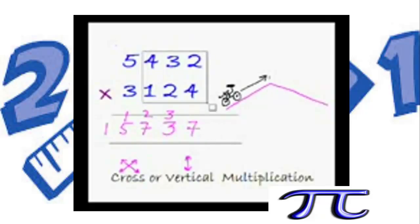Going downhill — enjoy the ride, it's much easier. Do the cross with the outer pairs, and vertical where cross is not possible. 4×4 is 16, 2×1 is 2, 16+2 is 18 — hold 18 in your mind. 3×2 is 6, 18+6 is 24. Now take the last 2 pairs: 2×2 is 4, 3×4 is 12, 4+12 is 16. Now the last pair: 4×2 is 8. And we are done.